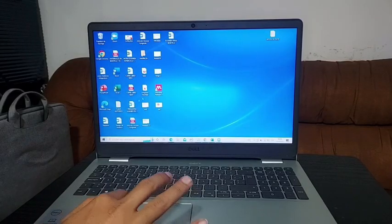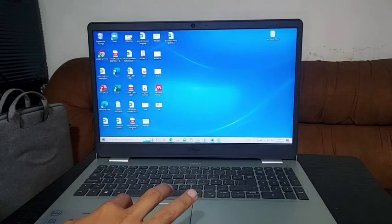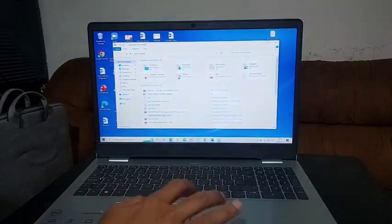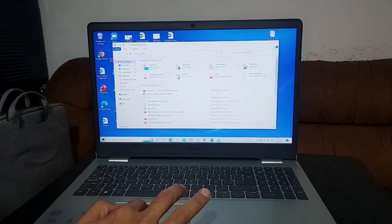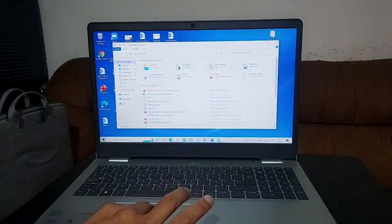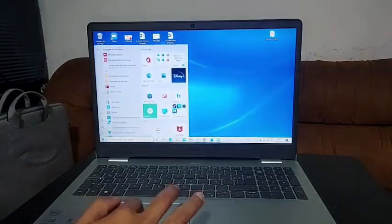This Dell Inspiron is so great. It has a screen size of 15.6 inches, 8 gigabytes of RAM, 512 gigabytes of SSD, and an Intel Core i5. So this is a good and fast laptop.